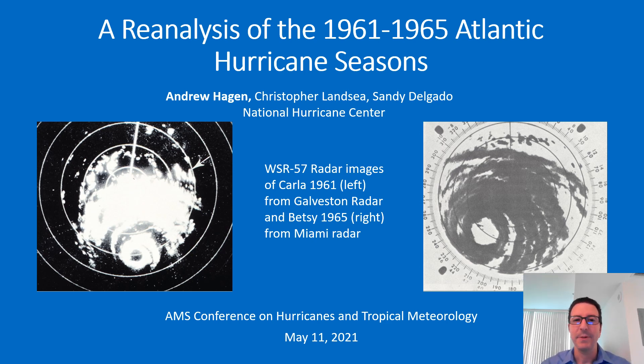Hi, I'm Andrew Hagan from the National Hurricane Center, and I'll be talking to you today on a reanalysis of the 1961 to 1965 Atlantic hurricane seasons, which is the latest set of five years in this project that has already been officially approved by the National Hurricane Center. Chris Lancey has been heading up this project for the last couple of decades, and Sandy Delgado is the person that worked the most on the 1961 to 1965 time period. So let's jump right in.